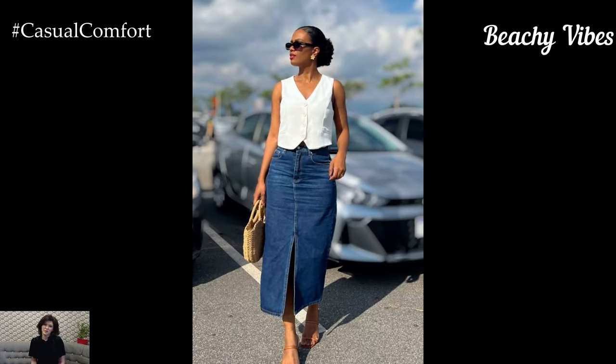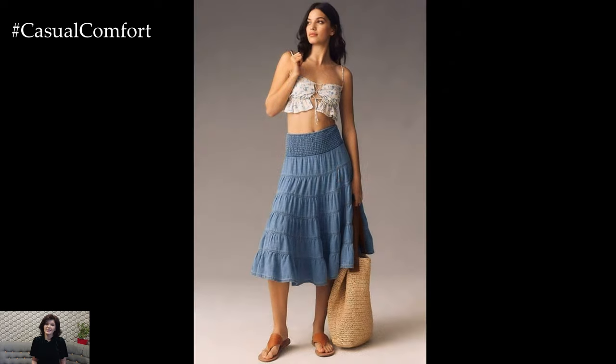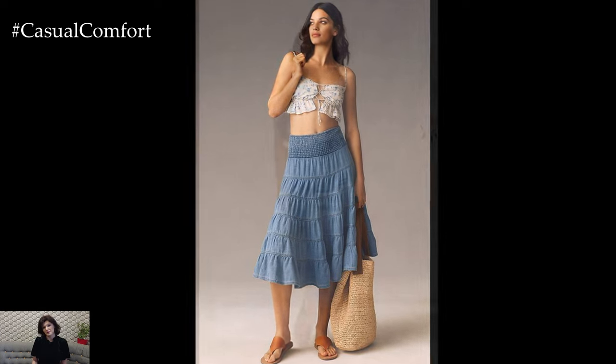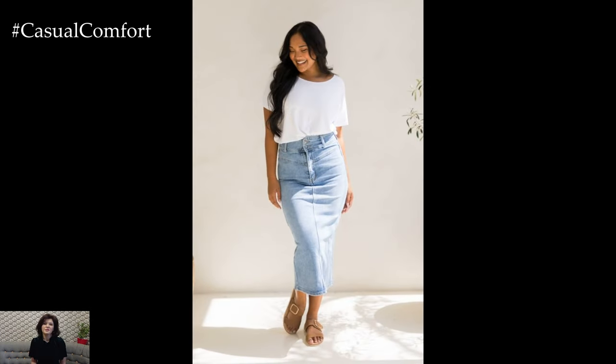Beachy Vibes: For a laid-back, beachy look, pair your denim midi skirt with a lightweight, breezy top. A cropped top, a bandeau, or a tie-front blouse are all great options for creating a summery vibe. Choose tops in bright colors or fun patterns to add a playful touch to your outfit.